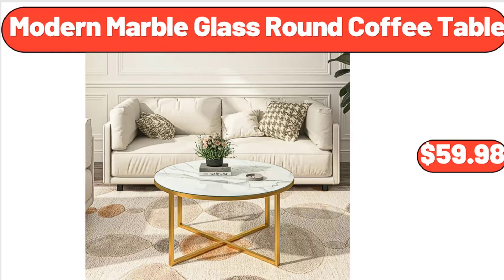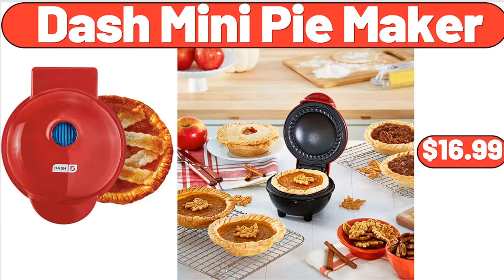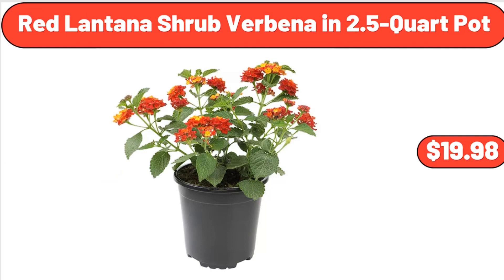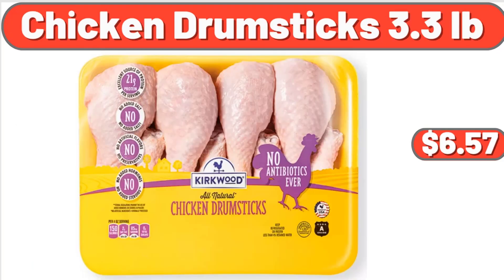Modern marble glass round coffee table, $59.98. Clothes storage bags organizers, $35.66. Rechargeable sonic facial cleansing brush, $28.49. Dash mini pie maker, $16.99. 5.5-quart ceramic jumbo cooker, $22.98. Red lantana shrub in 2.5-quart pot, $19.98. Party size chewy Chips Ahoy cookies, 26 ounces, $2.75. 3-piece acacia wood salad serving set, $29.98. Chicken drumsticks, 3.3 pounds, $6.57.